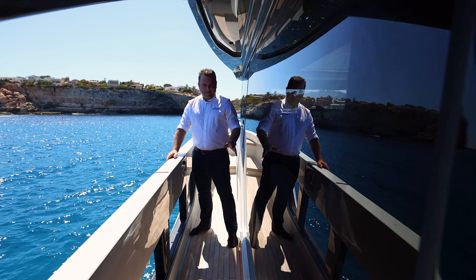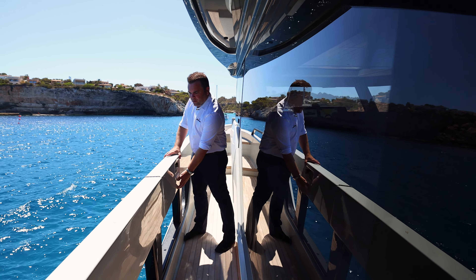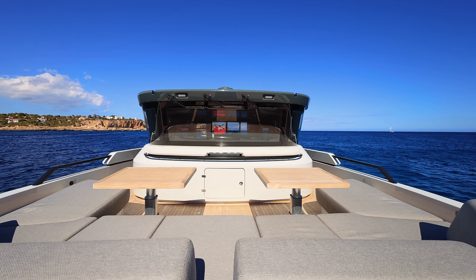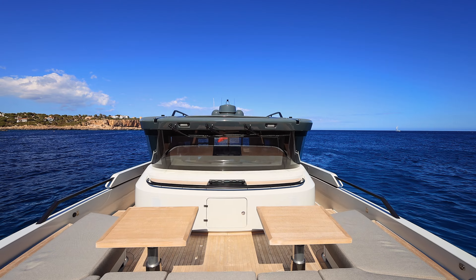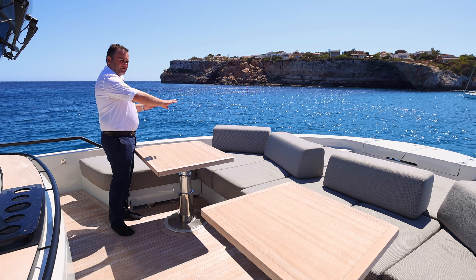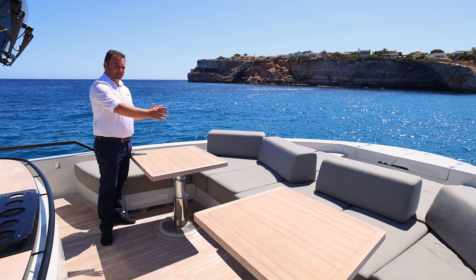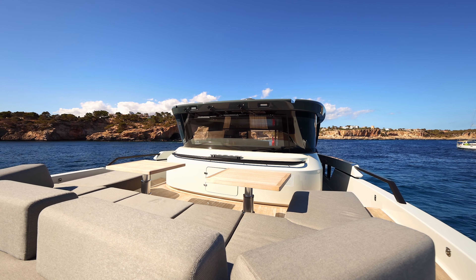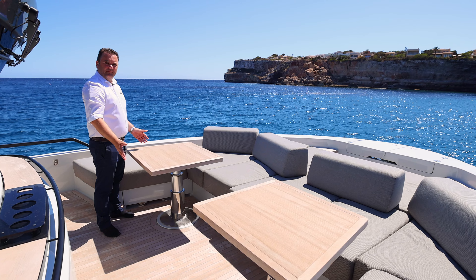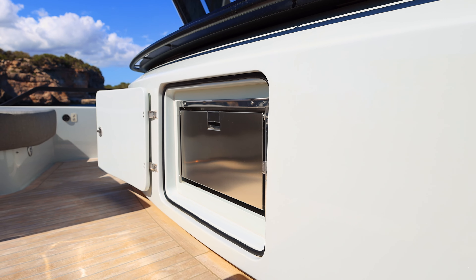Here we are on the port side side decks — as you can see, extremely wide and very substantial. You also have a gate to the side, which is a really great feature. The bow seating area is another fantastic sociable space. You have this large sun pad area which, with manoeuvring these weighted backrests, can be turned into seating or sunbathing, whatever you want. The two tables either side will both drop down, and you can put cushions on top to make it into a much larger sun pad.